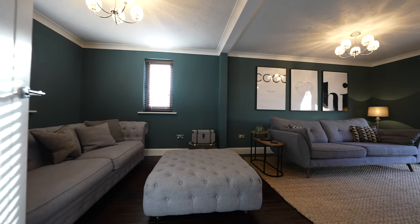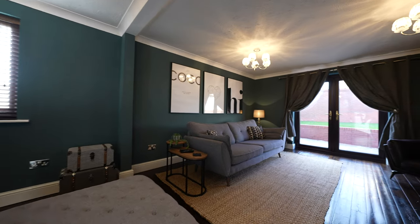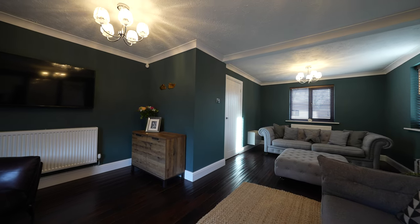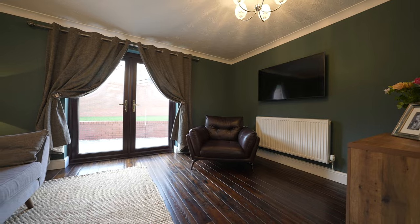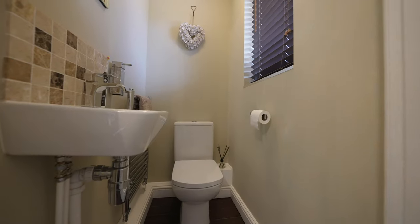Coming across the hallway, you're welcomed by this opulent living room with a tasteful colour palette and stained solid oak flooring. This room still holds onto a sense of cosiness and has patio doors again leading out to the gardens, making it perfect for entertaining during the summer. Finally, on the ground floor there is a large coat cupboard providing storage, as well as a ground floor cloakroom.